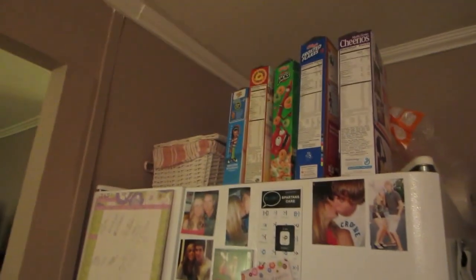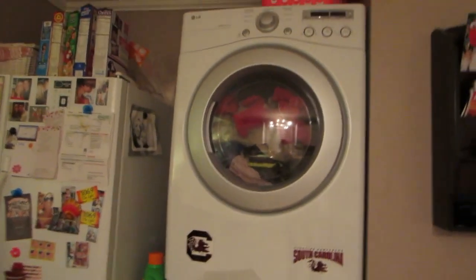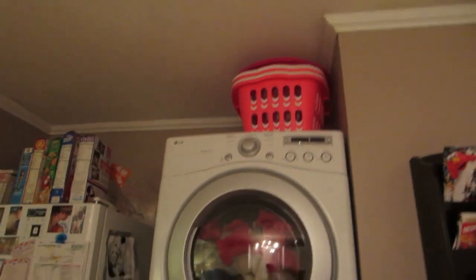Up here we've got this — the movies y'all saw. We keep our cereal up there and like paper towels. And then there's a little basket that doesn't really have anything in it. Then we've got our washer dryer, which I was washing clothes today — it's drying. Our bins are up there for now.